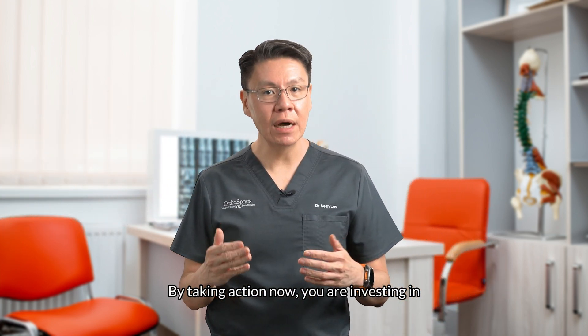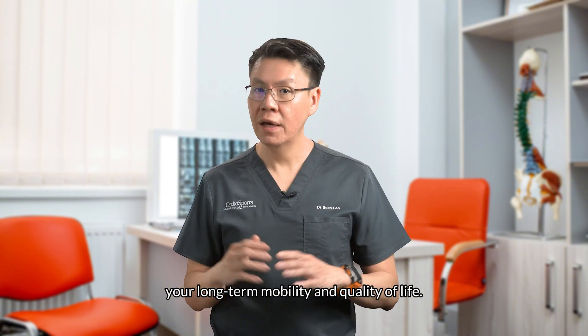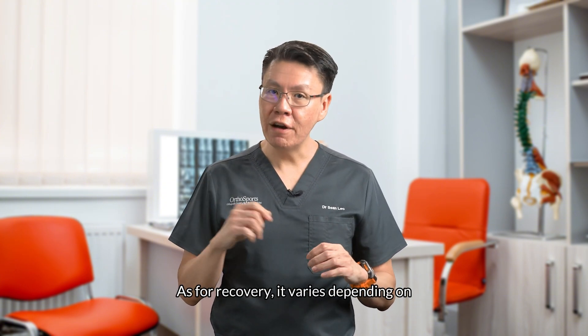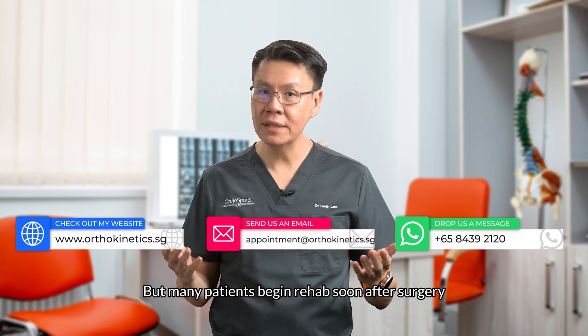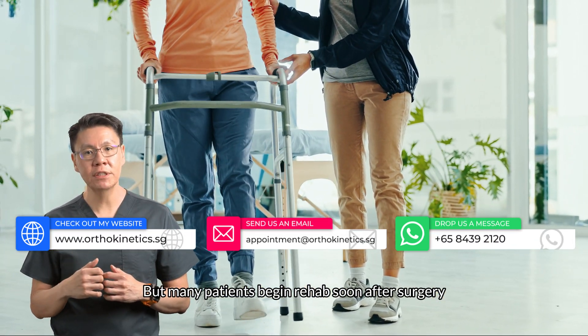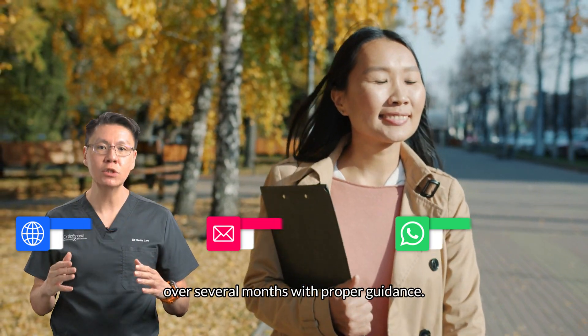By taking action now, you are investing in your long-term mobility and quality of life. As for recovery, it varies depending on the individual and the specific procedure, but many patients begin rehab soon after surgery and gradually return to normal activities over several months with proper guidance.